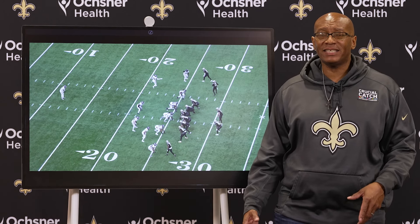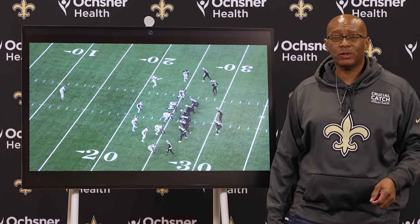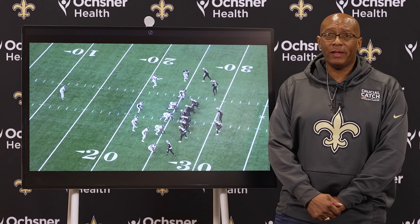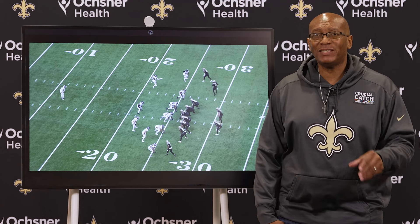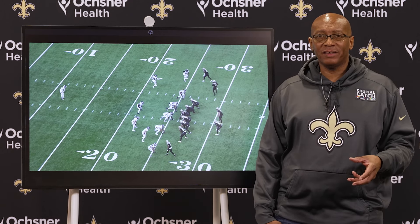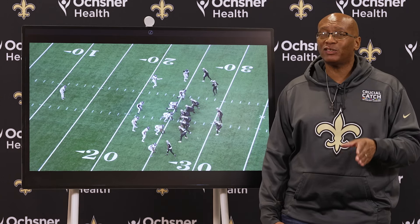The Saints ended the season in the best way possible — a 48-17 victory over division rival Atlanta Falcons at the Caesars Superdome on Sunday. We're going to give you an offensive play out of that game because there were so many offensive plays to choose from, and we think we chose the best one.